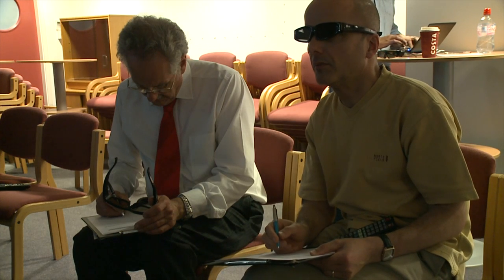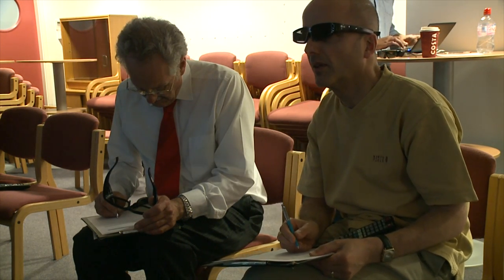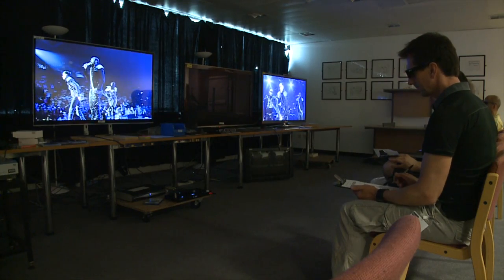Once the test got going, we had some practical problems there too. Normally in our viewing tests we have all the TVs switched on at the same time and our viewers watch them and flip between each TV. This time we could only really watch one or two at a time — there were problems with the glasses interfering with each other, as they send out infrared signals from the TVs.